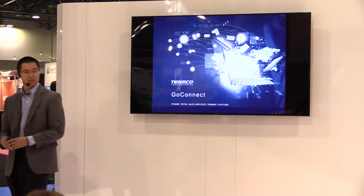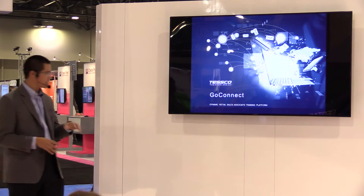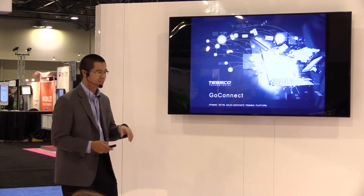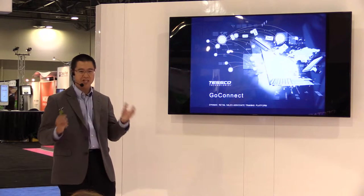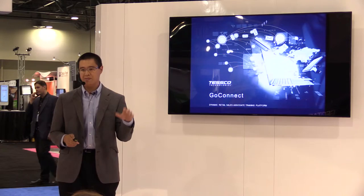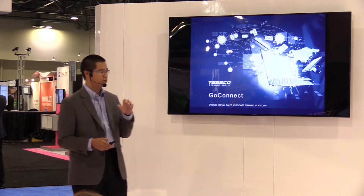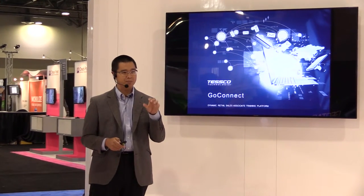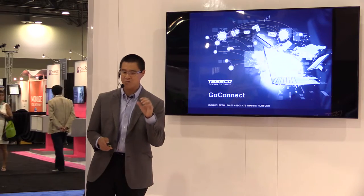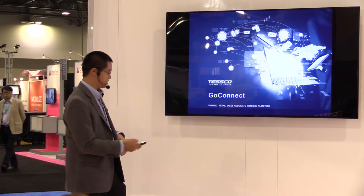Good afternoon and welcome to our session on GoConnect, our new dynamic retail sales associate training platform here at Tesco Technologies. I'm excited to be with you today and excited to be at CTIA. We're going to talk about why retail sales associate training is important for your business, and why it matters to pick the right platform to add the highest profitability and the best customer experience in retail stores.